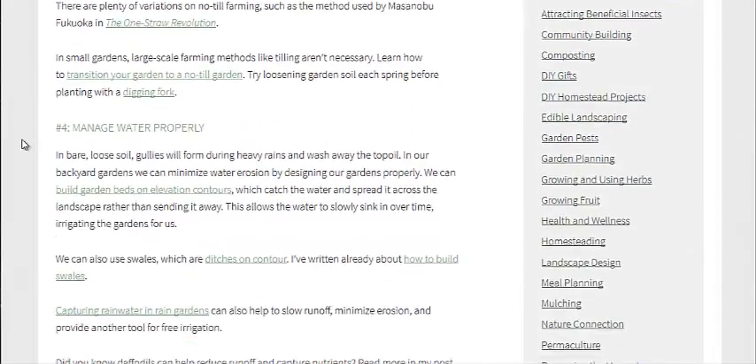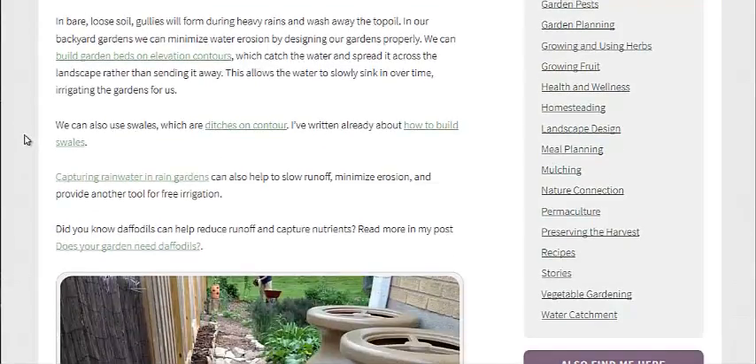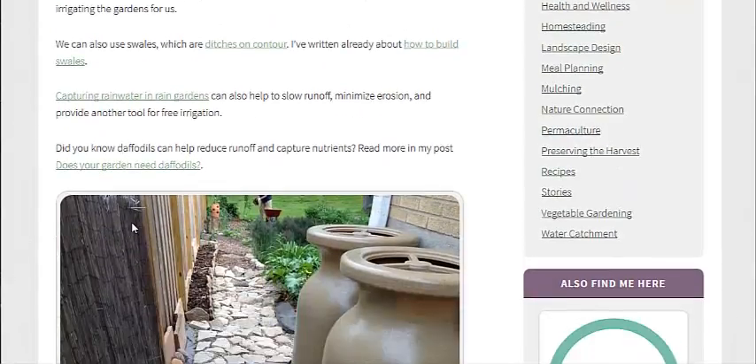Manage water properly — design your garden properly. Build little contour swales, so if the land is hilly, build some swales at the contour marks to help catch the water before it runs off with your topsoil. Also, using rain gardens could be a great way to do things.